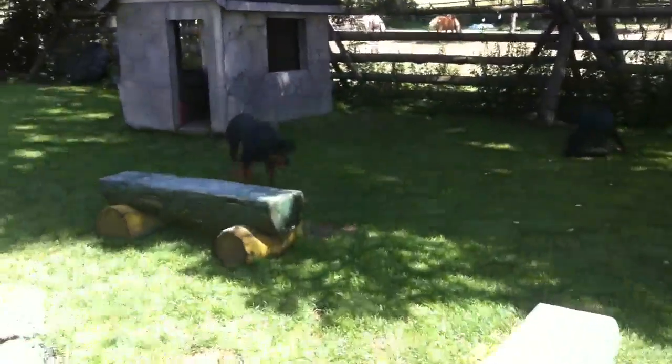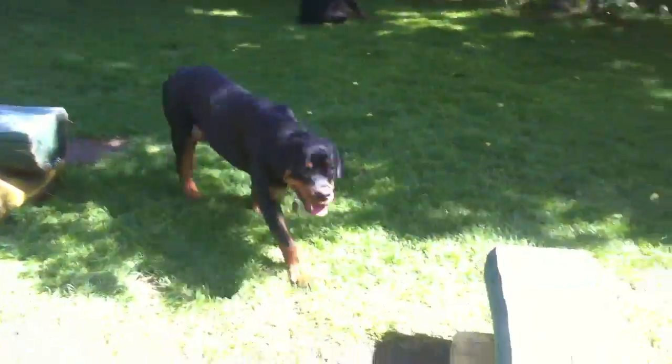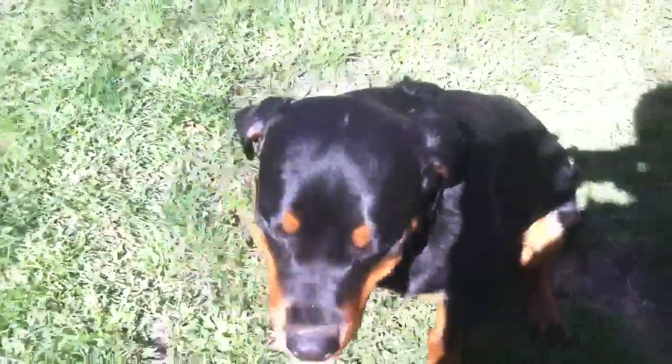Bobbi at Von Reynolds Kennel, just doing a little video on our Darla. She's so beautiful. This is Darla. She was born February 5th and she is a sweetheart.